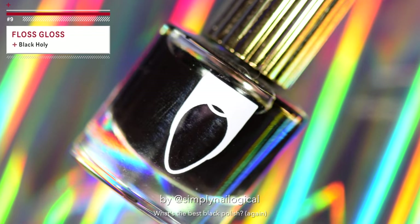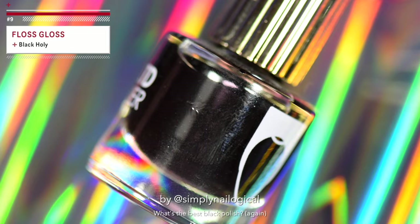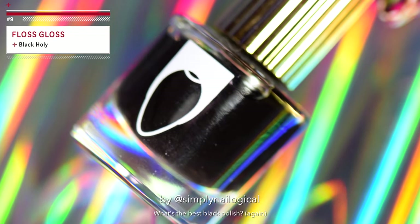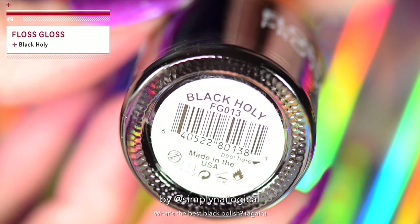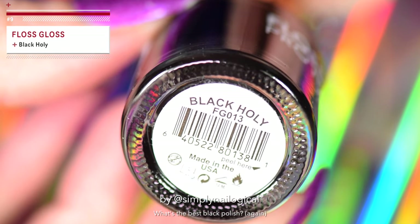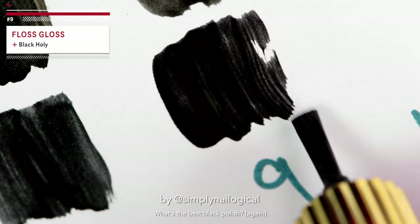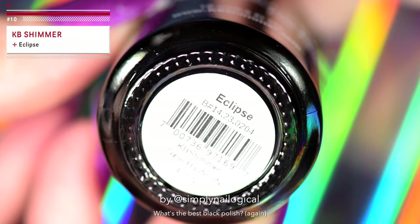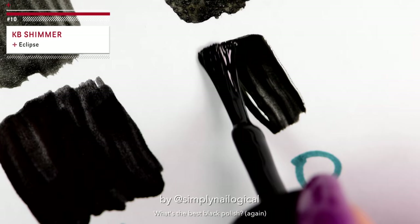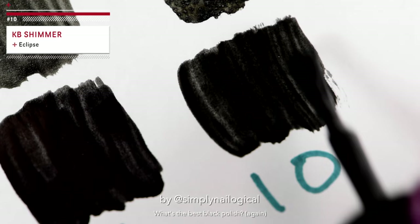And because I'm still searching for the best black polish ever, we're gonna try out some indie polishes — which is basically code for they're harder to find. But fear not, I put links to where you can buy every single one of these black polishes online down below in the video description box — even the winners and the losers. You never know, in case you wanna buy the losers. I think we're looking better though, yeah. This is getting better. It's not one coat, but we're looking good.